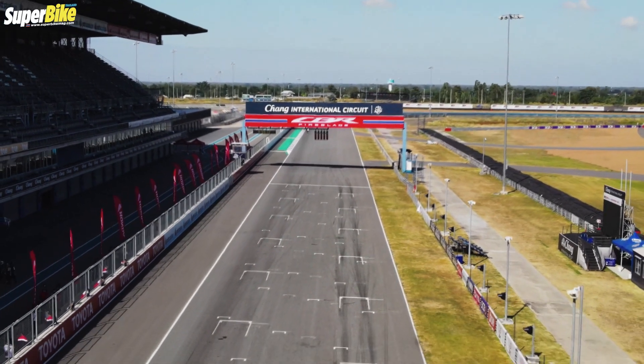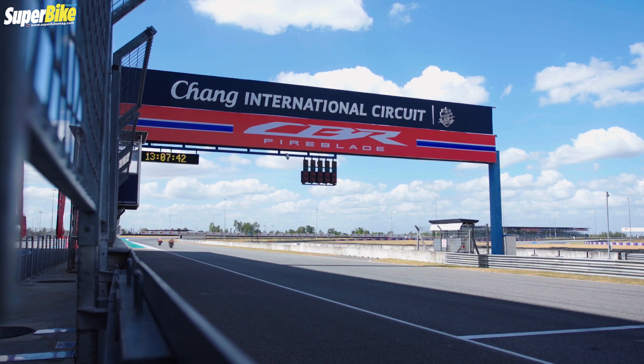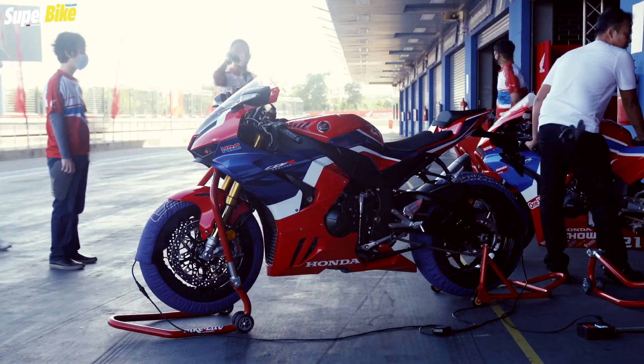Welcome to Superbike Thailand, everyone. In this video, I am a member of the Superbike, and I have the opportunity to take a look at the model of the Honda CBR1000RR.